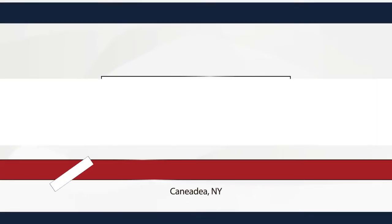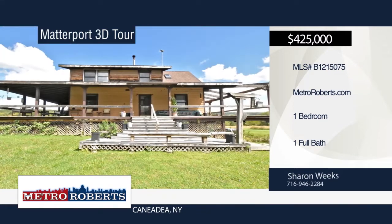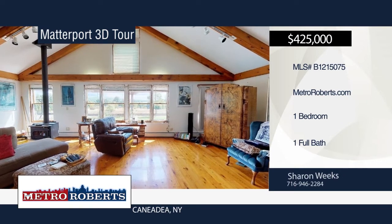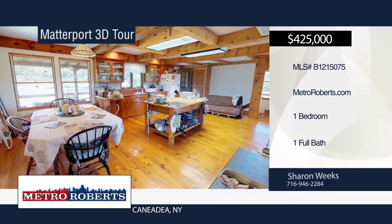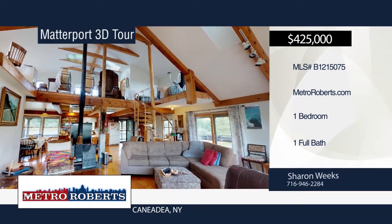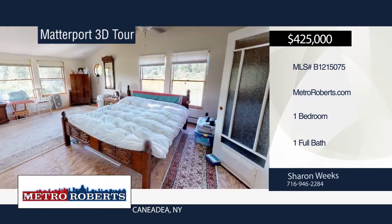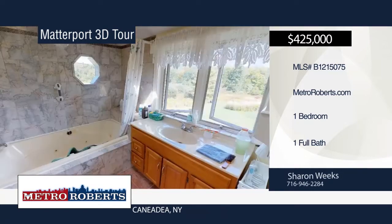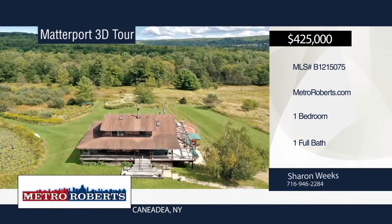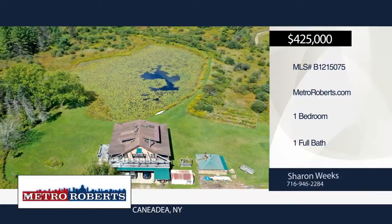Looking to live off the grid or looking for a great hunting property? Don't miss this one-bedroom, one-bath home situated on over 137 acres with a huge pond and cleared wooded area. You'll love the spectacular view from everywhere in this 1,484-square-foot home with ground floor square feet at 1,036. Features include a spiral staircase made from wood on the property, master bedroom with whirlpool jetted tub, heated floors throughout, and wraparound deck. This property is excellent for ATV, hiking, fishing, hunting, swimming, snowmobiling, cross-country skiing, gardening, and raising animals. Explore the possibilities in person when you contact Sharon Weeks. Matterport 3D tours can be viewed on MetroRoberts.com.